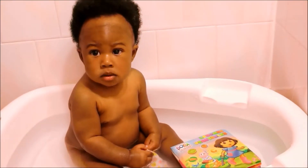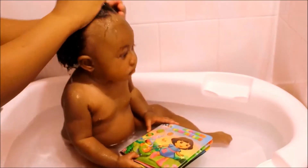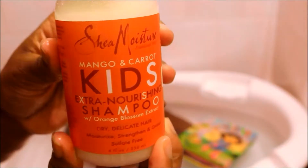Hey guys, welcome back to my YouTube channel. I am so excited to be doing this video for you guys today because I am doing Naomi's hair care routine. Yeah, let's just get right into it.